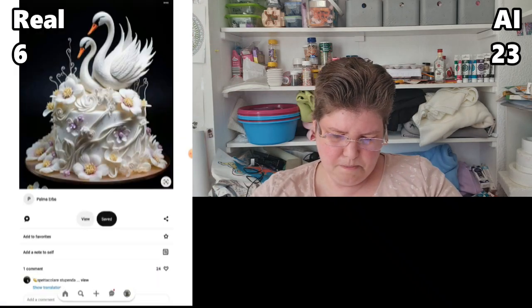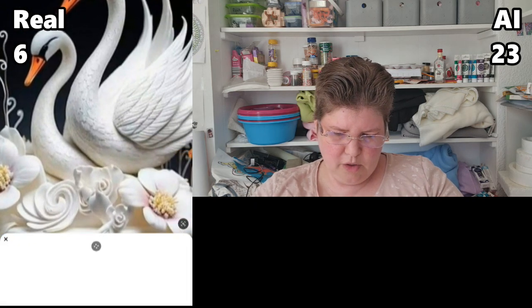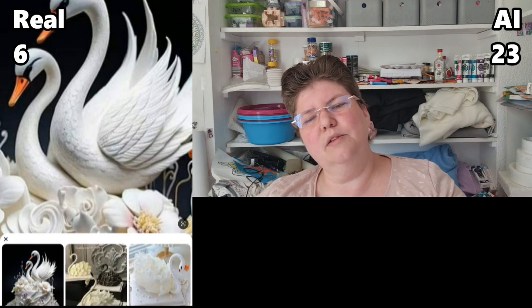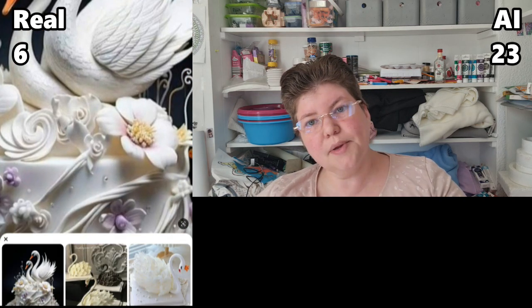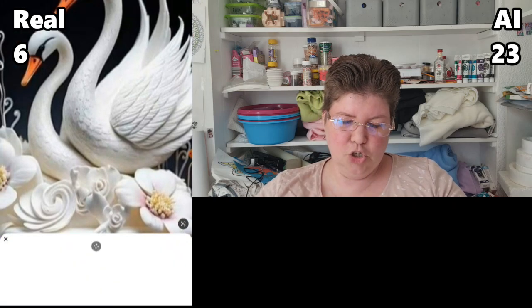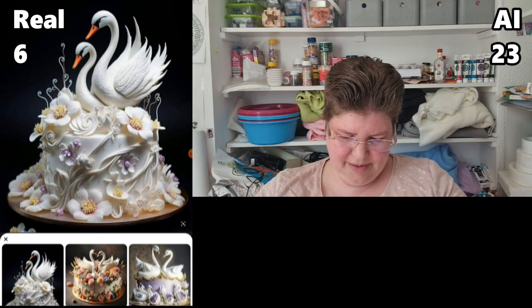The swans. My first impression is this can't possibly be real because of these swirly things. Also, why is one swan on top of the other? It's like a two-necked swan or something. This is AI.